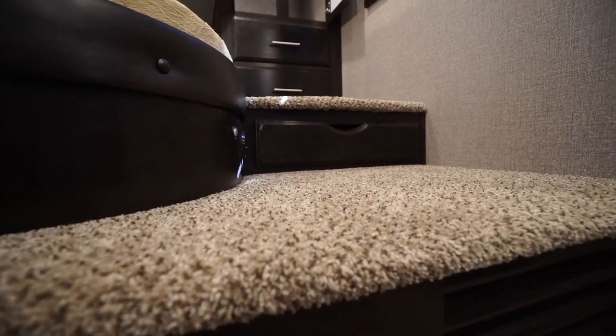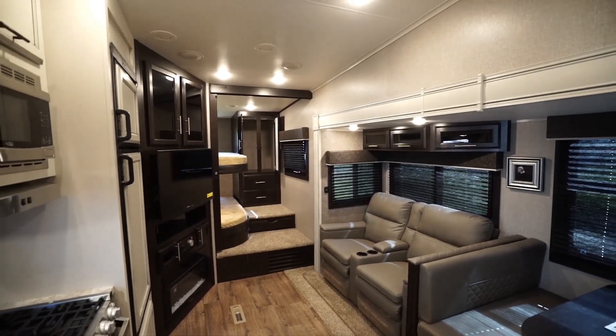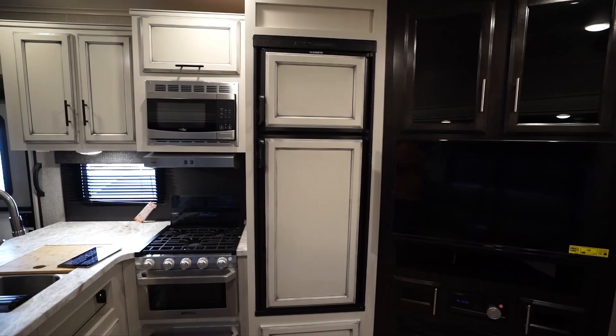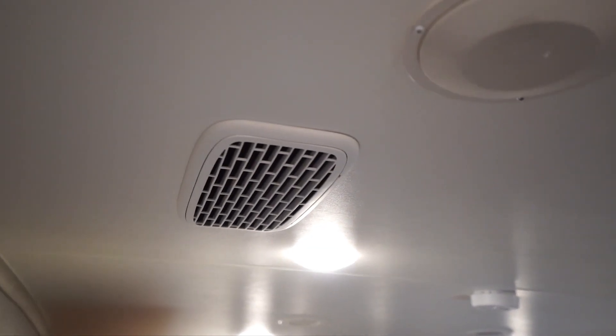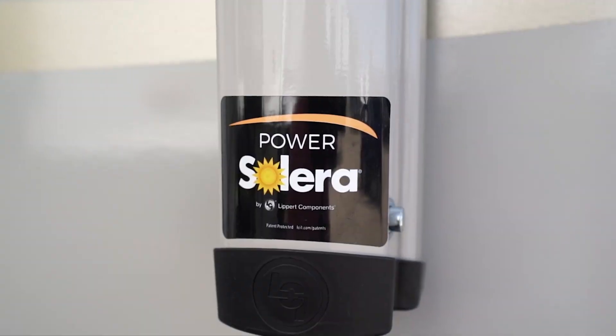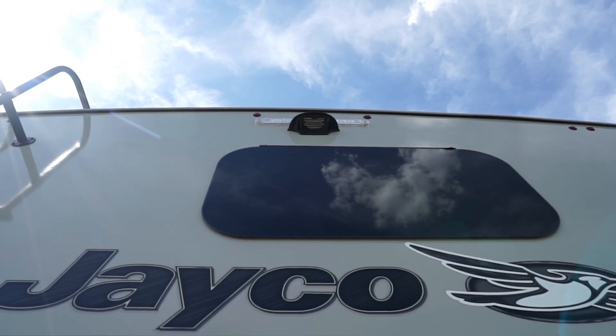Inside, the RV features Shaw carpeting, LED interior lighting, stainless steel kitchen sink with brushed nickel pull-out faucets, and an 8 cubic foot gas electric fridge with a freezer. Additional features include a 15,000 BTU AC unit, Simmons mattress, power awning, solar prep, and backup camera prep.